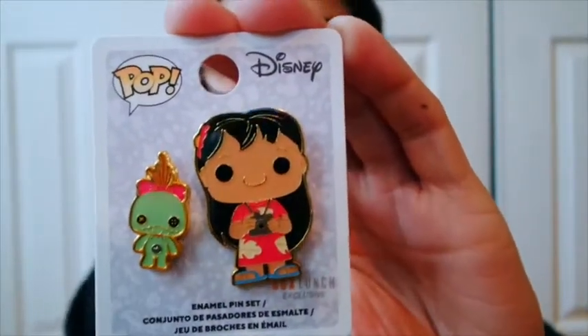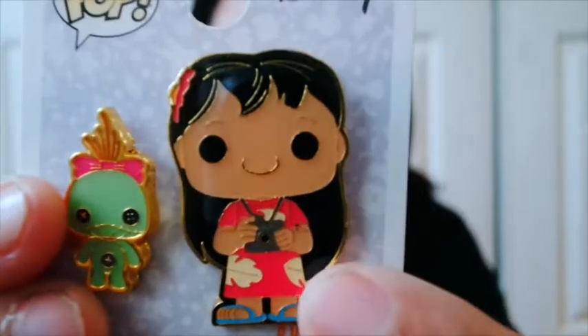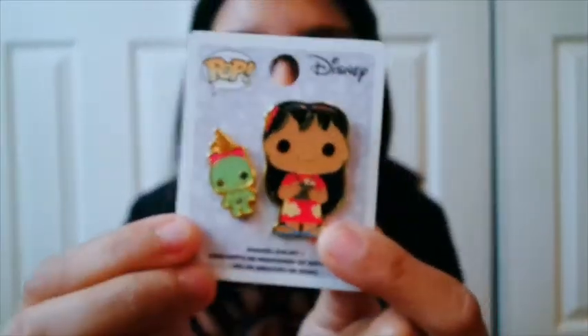I'm going to take out the packaging for the other ones. The next two is a double pin, and I got Lilo and Scrump. You guys didn't know - Lilo and Stitch is my favorite movie, and I had to get Lilo because look, she has a freaking camera! So yes, this is me - honestly, me. And Scrump, because it's so cute.